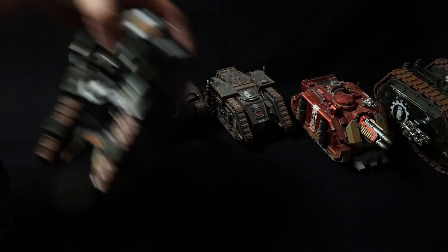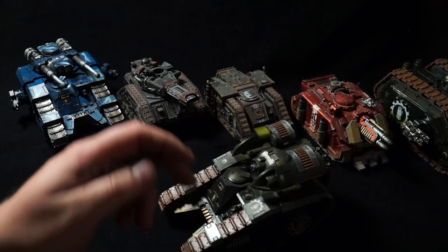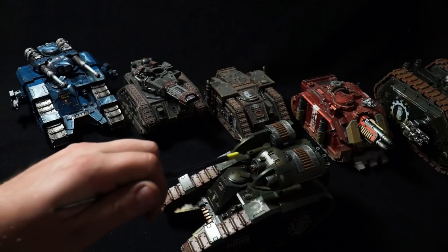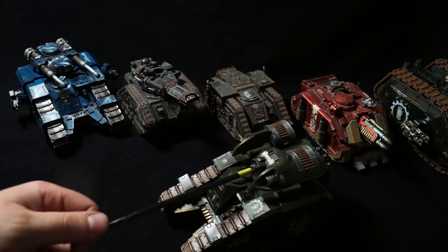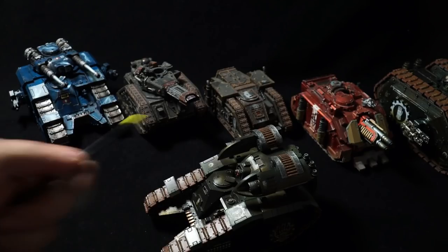Next up, the Sicaran Arcus — the nastiest variant of the Sicaran battle tank. No commander's cupola — this is a problem. The sights here are probably for aiming and firing the main missile launchers. The commander is not going to use the hatch located directly above the driver. The one redeeming feature is that being a missile weapon it could be indirectly fired — he could pick a target, laser it up, and set and forget. But apart from that, he's pretty much screwed.